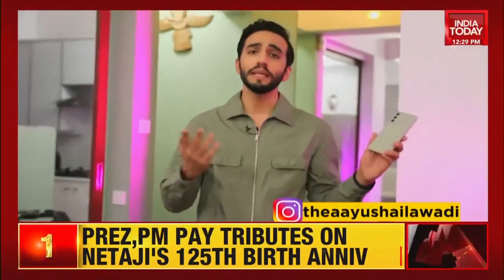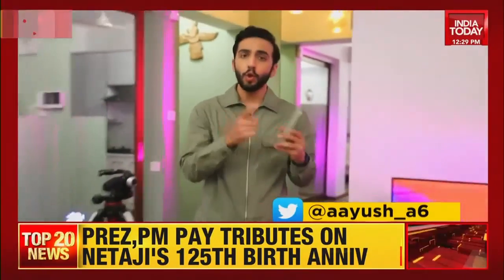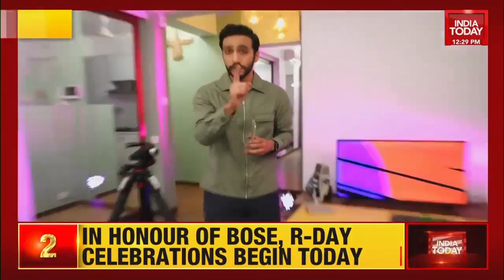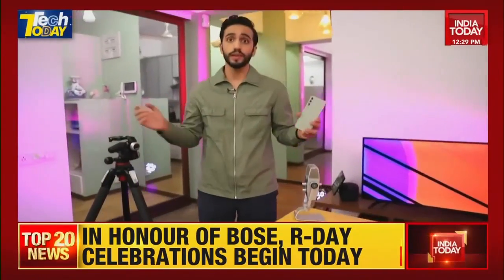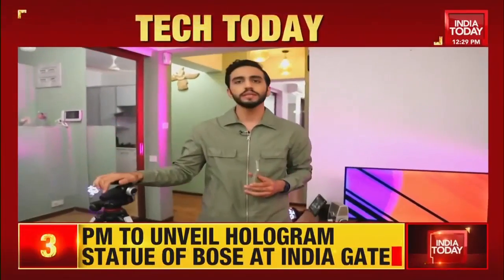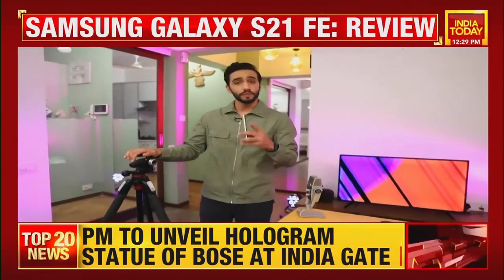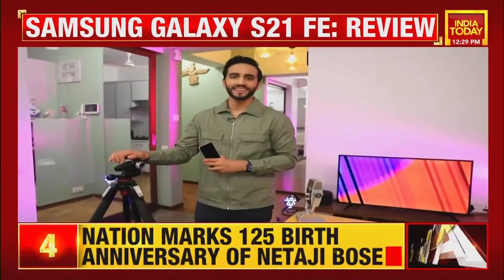Why has this affordable flagship left me confused? Also, Apple or Google — who would you rely on for your health and fitness needs? And if you want to build a home studio or a work-from-home setup in under 5,000 rupees, how would you do so? All of these questions will be answered on this week's episode of Tech Today.